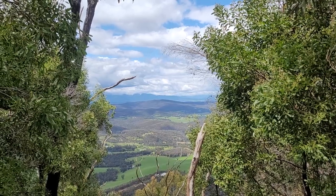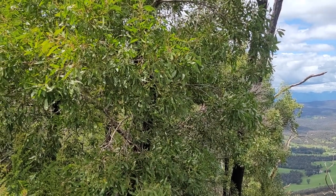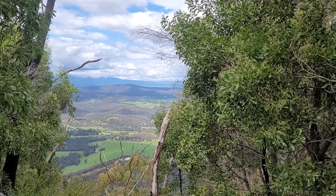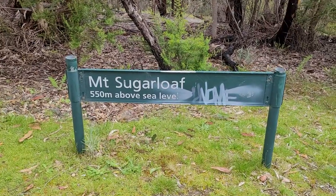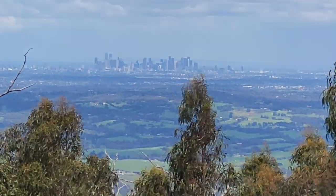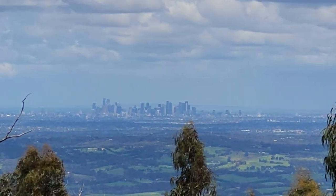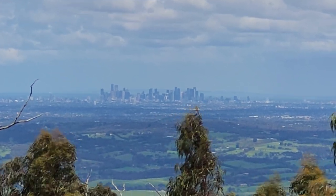Over there we have King Lake, so if we go east you can't quite see it through the bushes — that's roughly southeast. And if we go that way you can see Melbourne, with lots of air in between. So this is Melbourne, and in between we have the suburbs and some farmland.